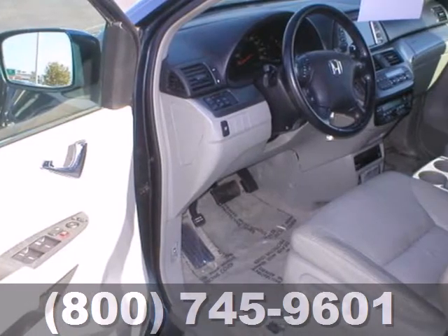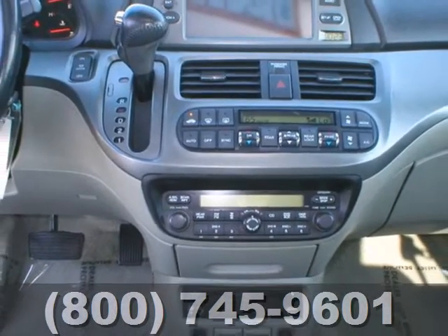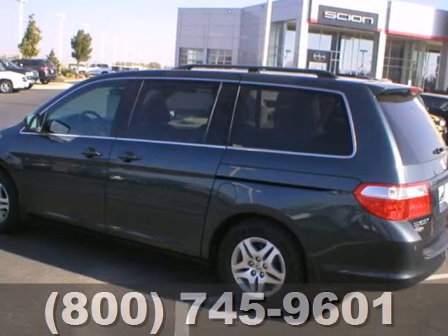The Odyssey is now quieter, more spacious, and offers even more innovative features than before, including increased seating configurations and unique storage solutions.